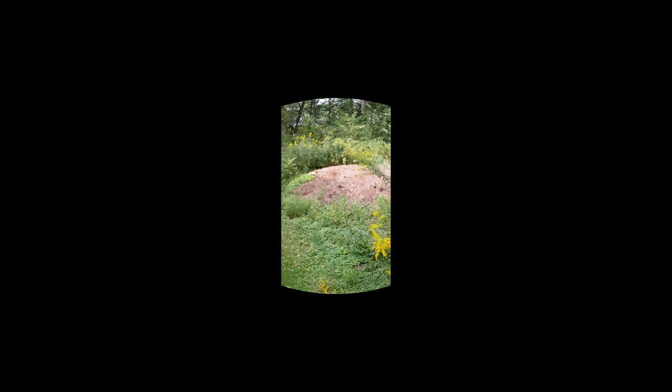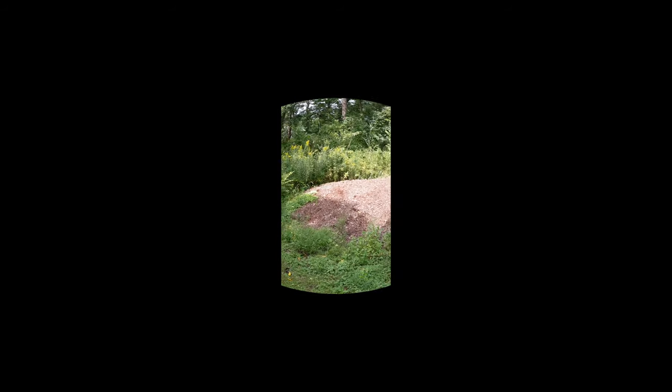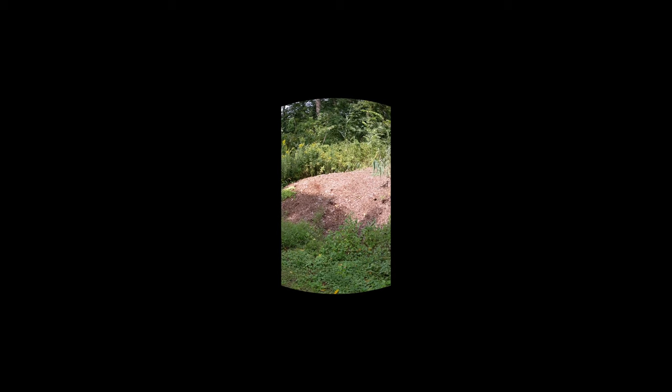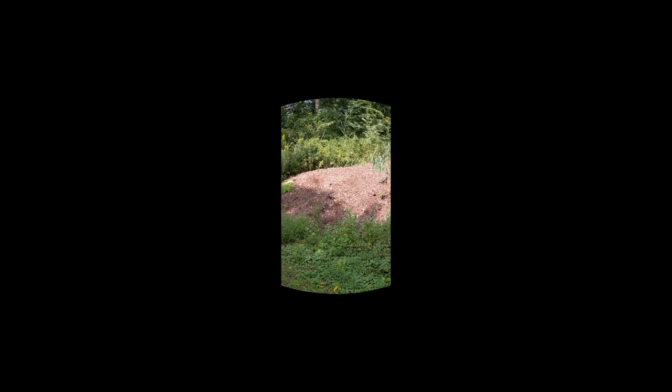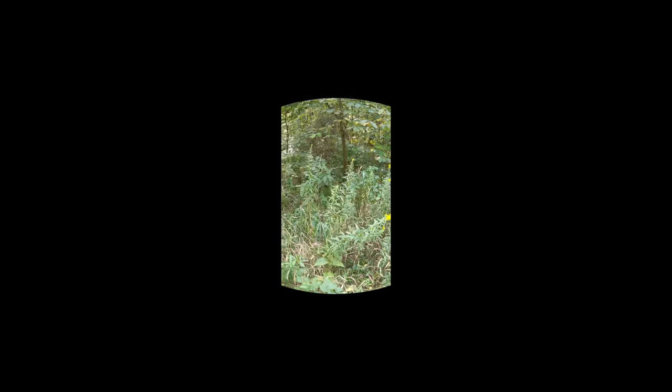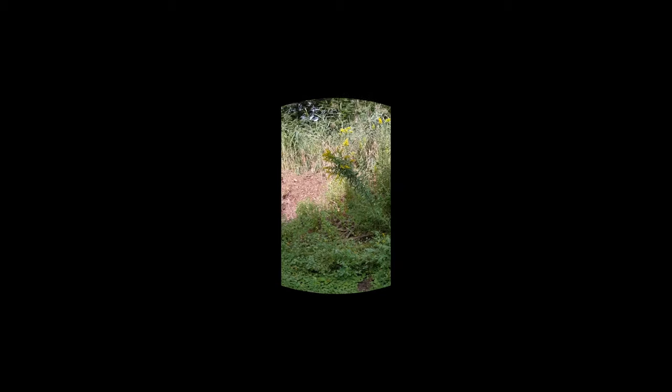There was supposed to be something to see right here, but it doesn't look like it's here anymore. It was supposed to be an old farm — part of an old farm that they didn't tear down — but I think they tore it down. I do see some cement over here, but I really think there was supposed to be something I'm not seeing. What I am seeing are all the bumblebees feeding on the plants right here, which has been kind of cool. So I'm still grateful to be out here, even if it's a dead end.